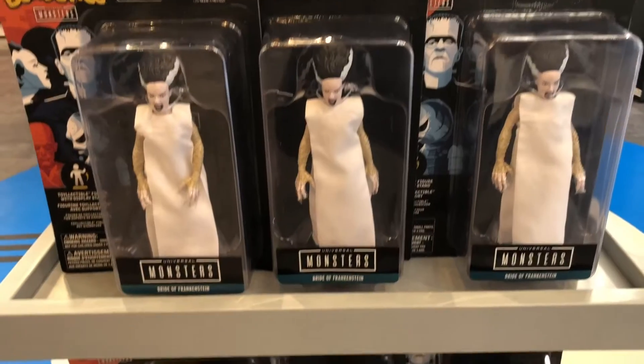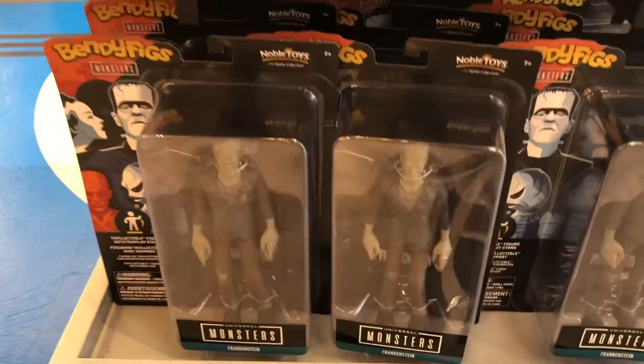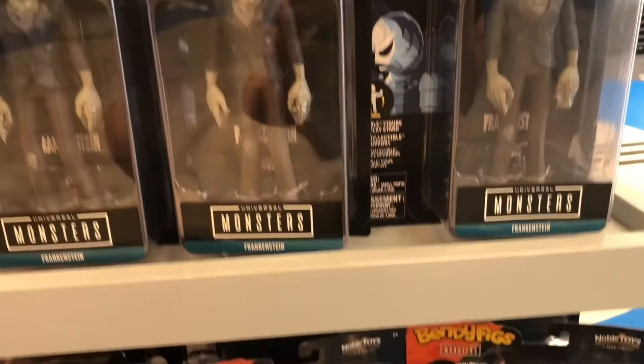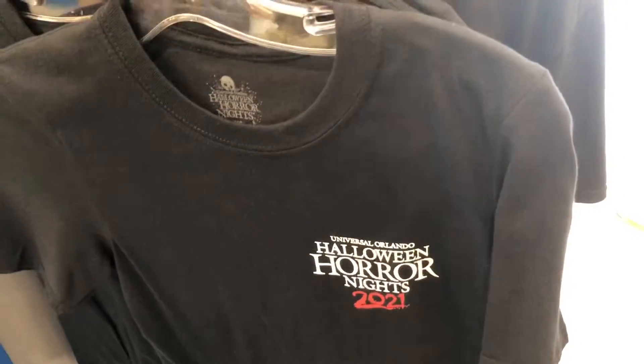Inside this merchandise store, you can also find these action figures that are themed after the classic Universal Monsters. It is super exciting that the classic Universal Monsters are gaining such recognition inside the parks. And right now, there's speculation that the new Universal Park they're building in Orlando is going to have a section dedicated to the Universal Classic Monsters.